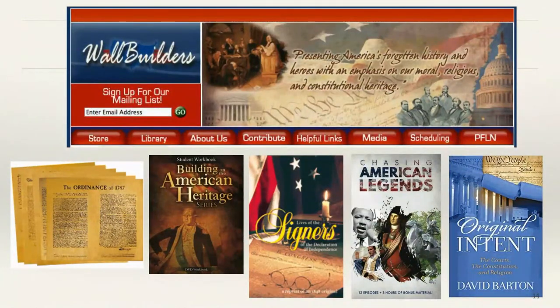WallBuilders is another great source of information. I use them primarily to get books. One of the books they sell is The Lives of the Signers of the Declaration — it's got 56 chapters, one about each signer. The American Heritage and American Legends are DVD series. The book Original Intent by David Barton is not for the faint of heart — it's a dissertation. It has excellent material, though he gives you a constitutional piece and then example after example after example. Just skip past the examples and move on — it's got great foundational information.